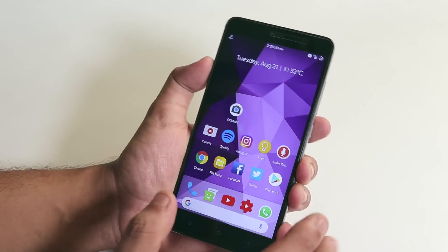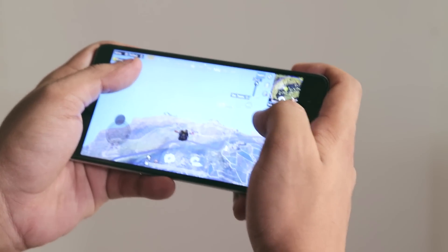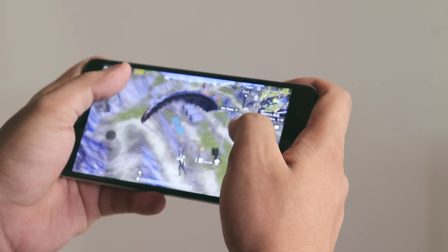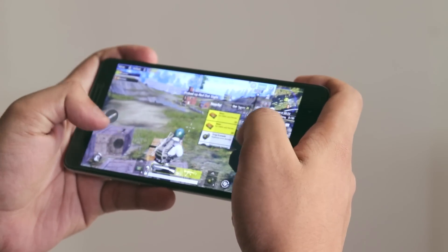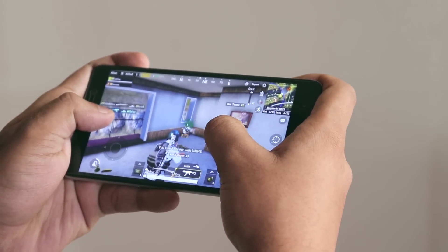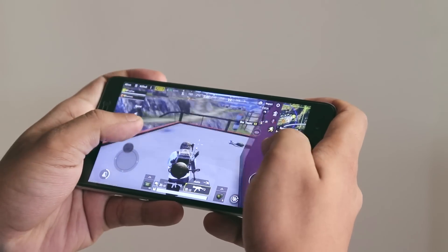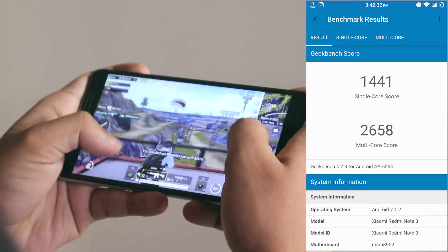For gaming performance, let me show you some PUBG gameplay. The phone did not heat up much at all. There were a few frame drops here and there, but it did not hamper gameplay. AnTuTu kept rebooting the phone during benchmarking, but I managed to get the Geekbench 4 score, which you can see on screen.